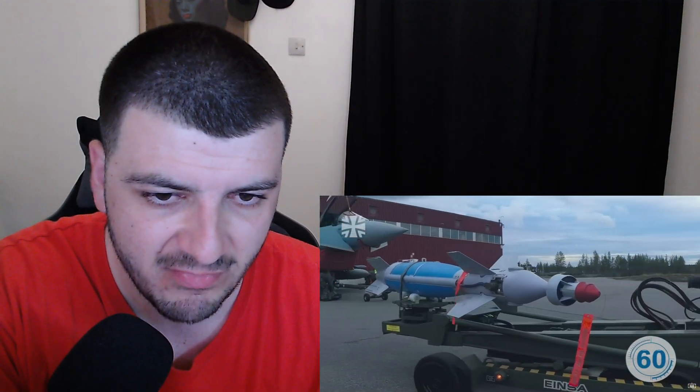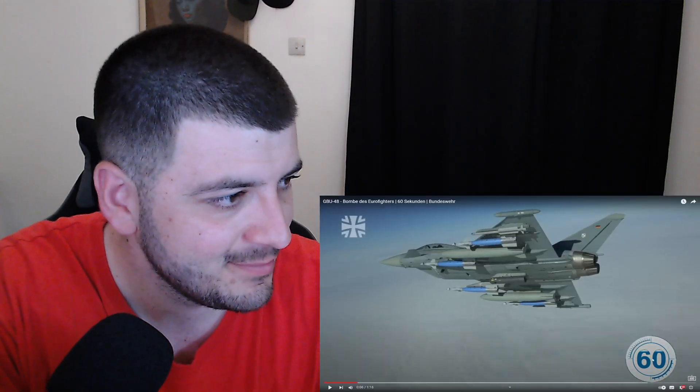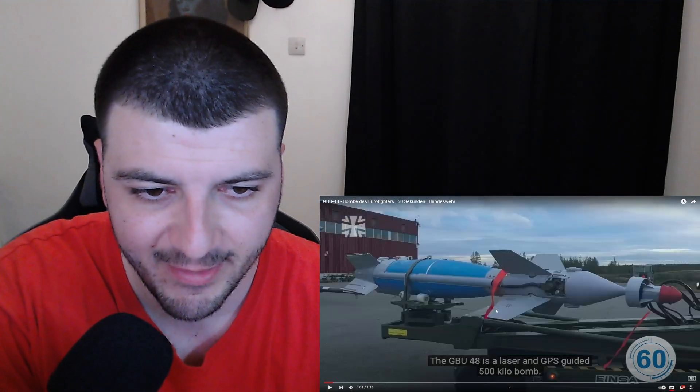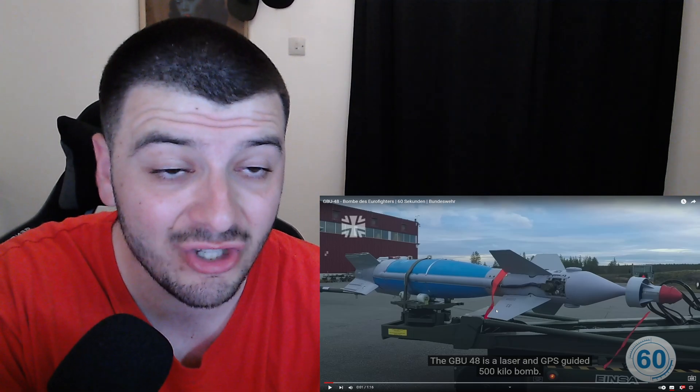The GPU-48 is a laser and GPS guided 500 kilo bomb. Let me put on subtitles here — so from the beginning: it is a laser and GPS guided 500 kilo bomb.